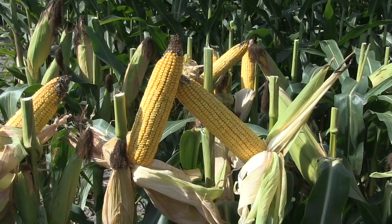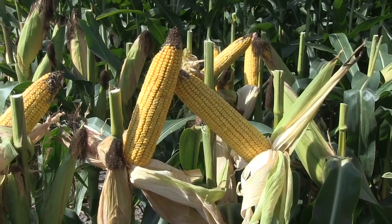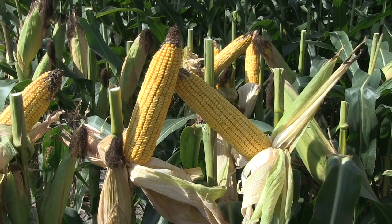Is there any difference in yield potential across those different sizes? If we're planting into optimal planting conditions, there should be no impact on yield. They have the same genetic potential regardless of seed size.